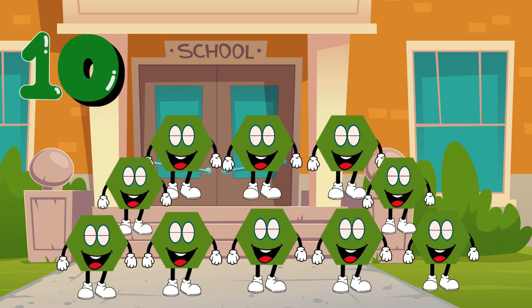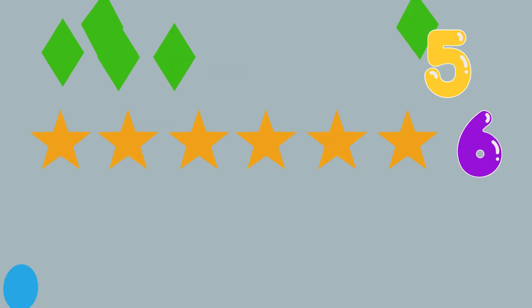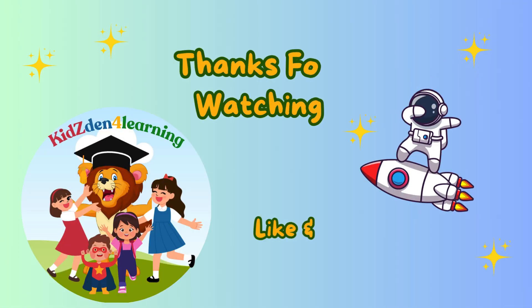Let's repeat. One circle, two squares, three triangles, four rectangles, five diamonds, six stars. Seven ovals, eight hearts. Nine pentagons. Ten hexagons. Thank you.